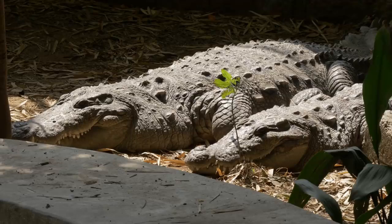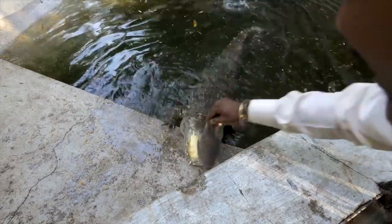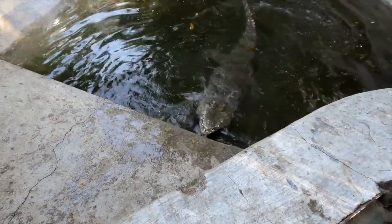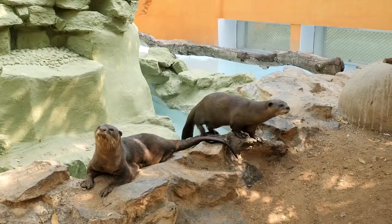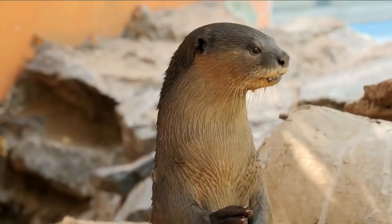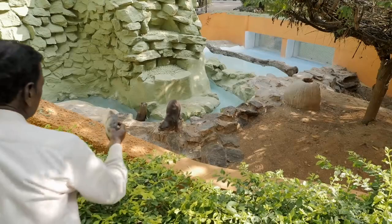We have several species of crocodilians in our collection, and they are fed fish on alternate weeks. Our otters, on the other hand, need fresh fish every day. Here comes their keeper with lunch.